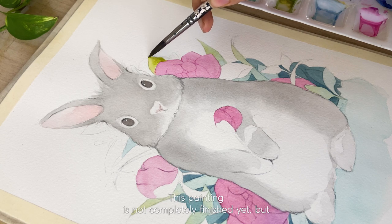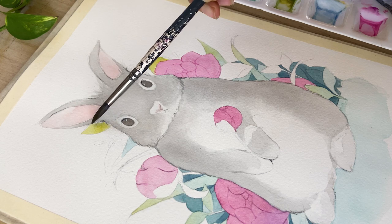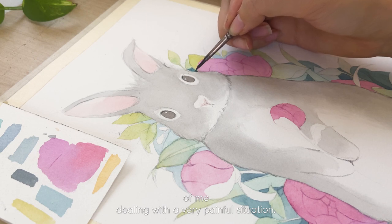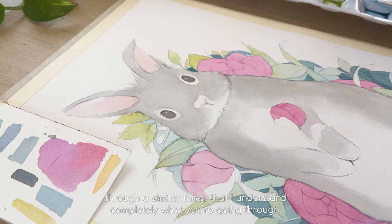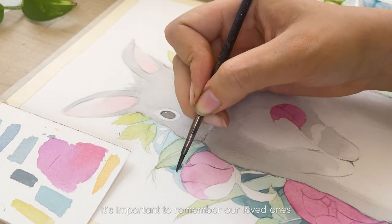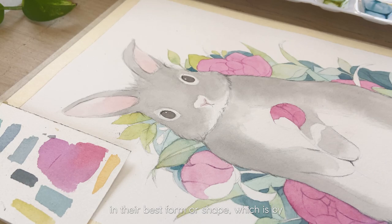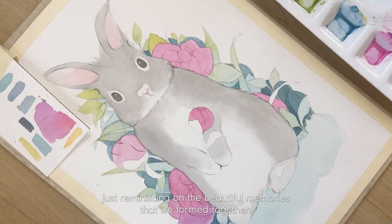This painting is not completely finished yet but I just wanted to show you guys a little bit of this process of me dealing with a very painful situation. I want you to know that if you're going through a similar thing, I completely understand what you're going through and I hope that better things come for you. It's important to remember our loved ones in their best form, by reminiscing all the beautiful memories that we formed together.